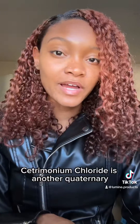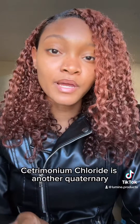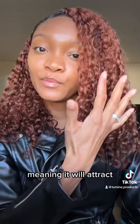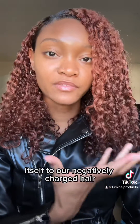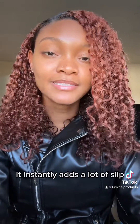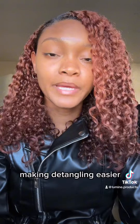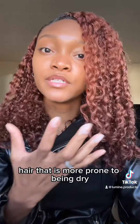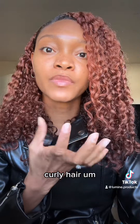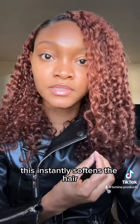Cetrimonium chloride is another quaternary ammonium cation, so it's positively charged, meaning it will attract itself to our negatively charged hair. Once it comes in contact with our hair, it instantly adds a lot of slip, making detangling easier, and it softens the hair, especially coarse hair. Hair that is more prone to being dry — curly hair — this instantly softens the hair.